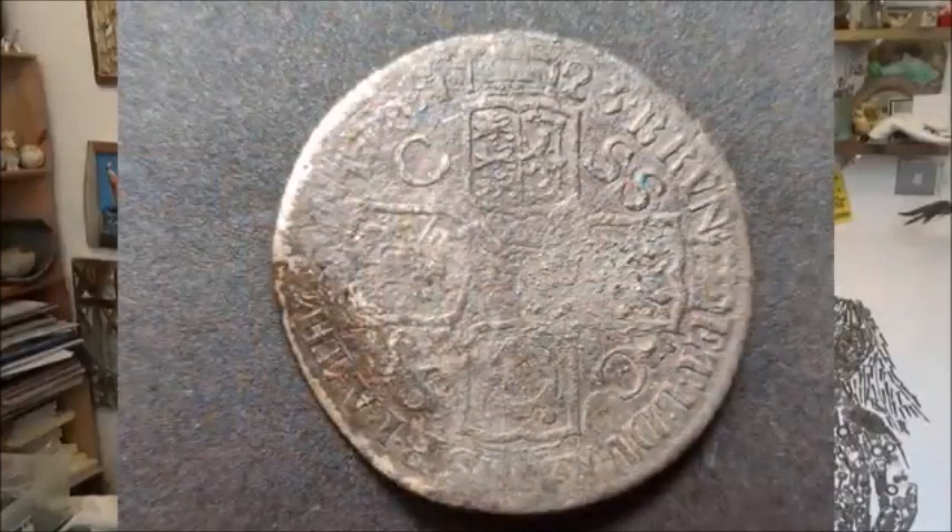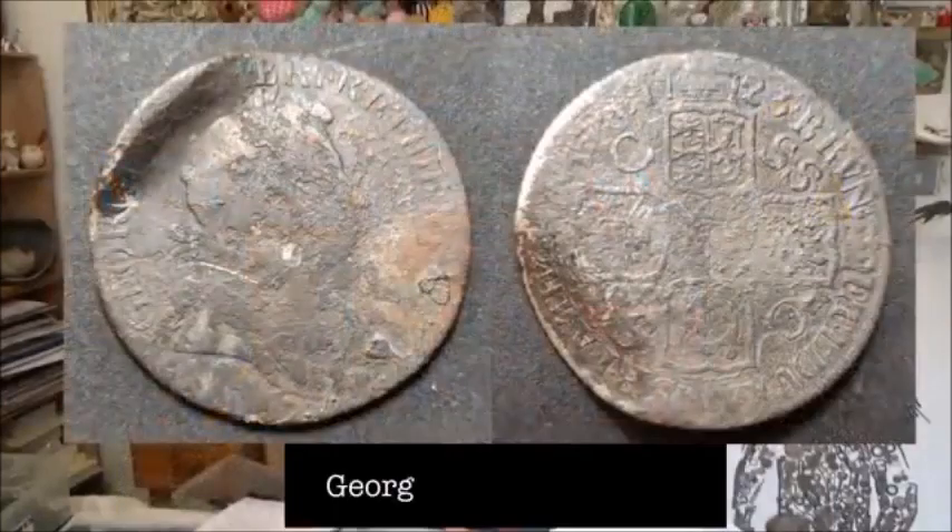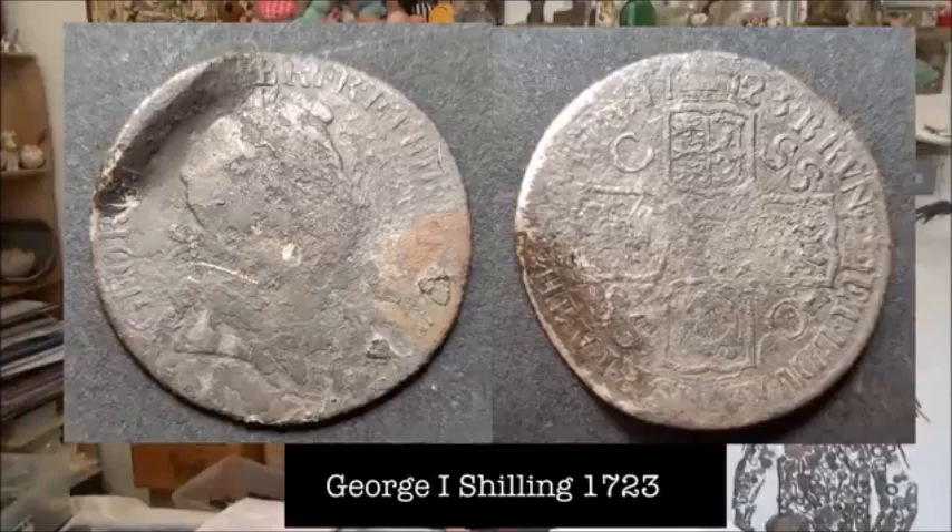I just love to imagine who spent this coin, who was the last person who touched it before me. I just love that thought. And it's slightly sort of bent here, but it's a beautiful coin. And you can just about make out the profile of George I. So that is that.